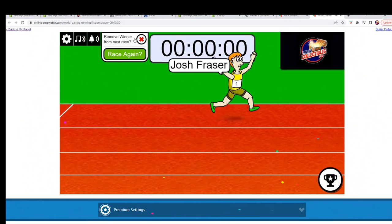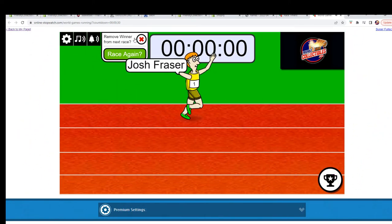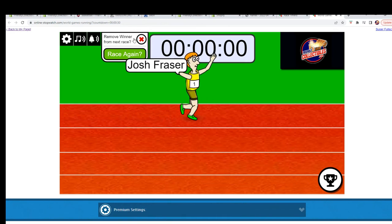Josh F, congratulations! You got yourself a two-team spot in Contenders 101. We'll see you there. Thanks all.